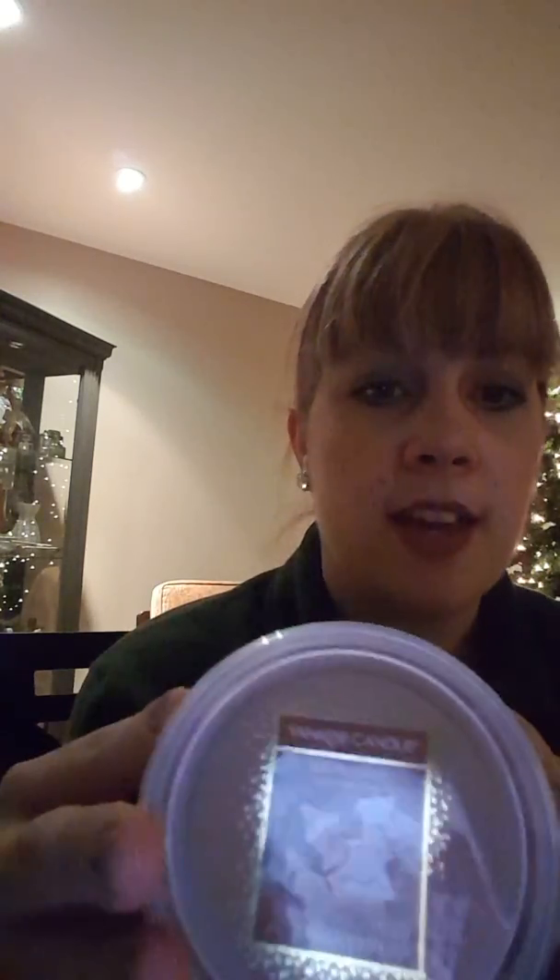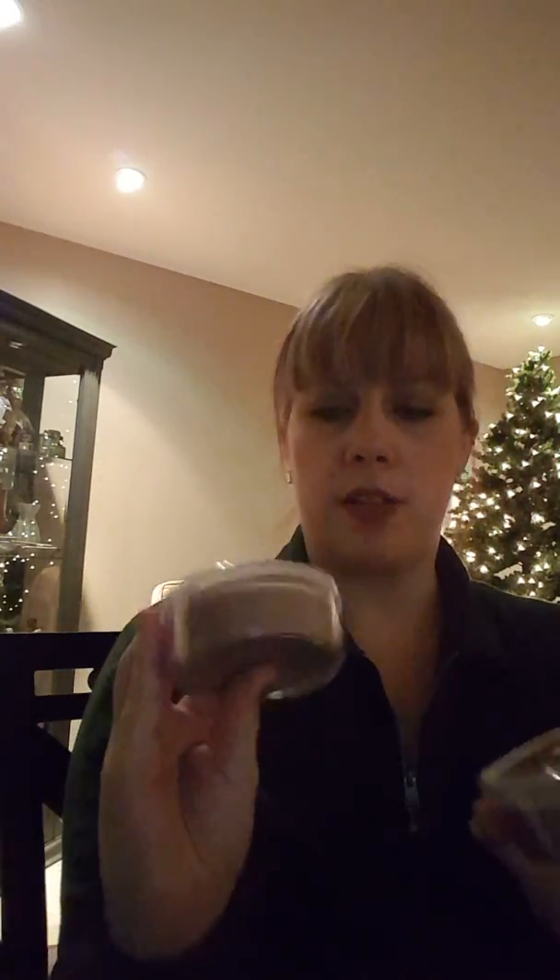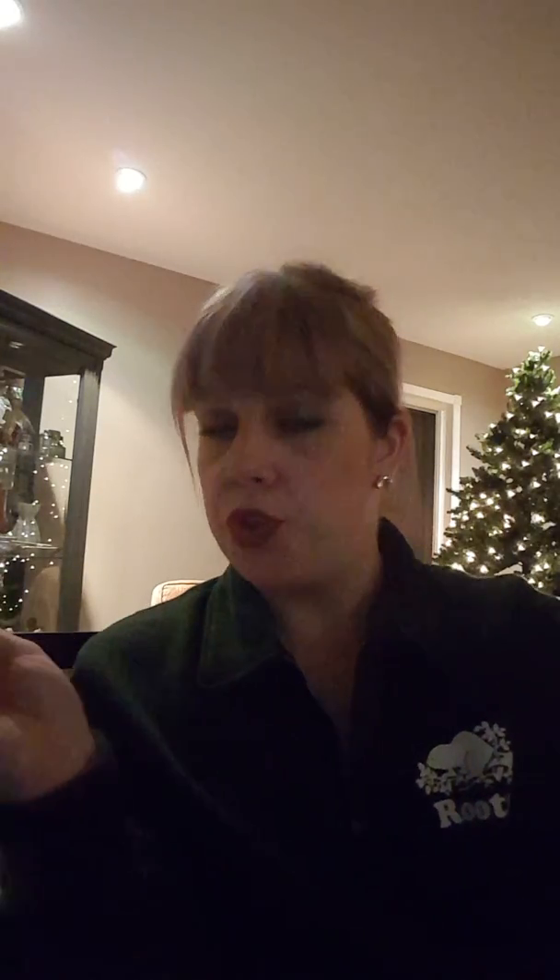We'll get started with Yankee Candle, which I picked up today. There was a coupon sent out via email where you could get 50% off candles and fragrances if you showed the coupon — employee pricing for customers, just this past Saturday and Sunday. I picked up two of these melt cups in iced gingerbread. They usually are $5.99; I got them for $3.00 with the 50% off.